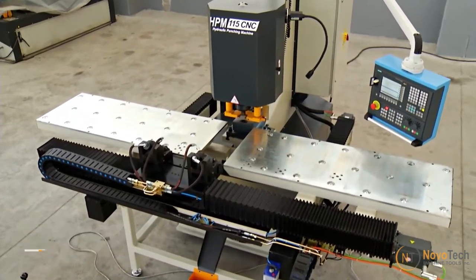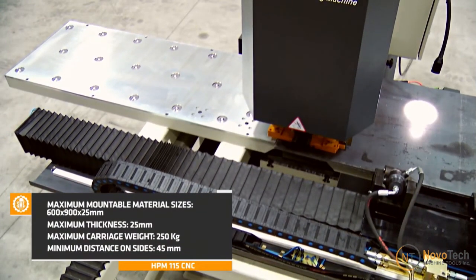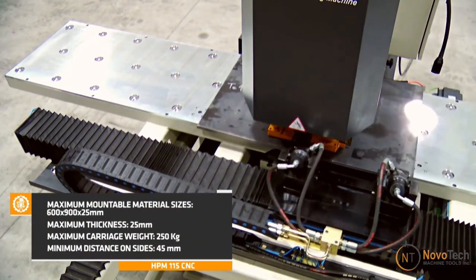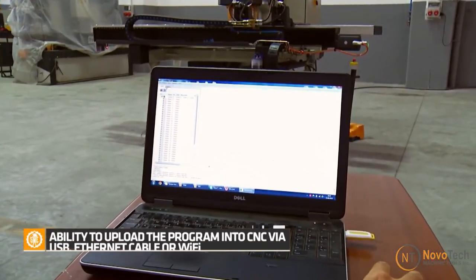The HPM 115 CNC punching machine is equipped with a table size of 120 by 19 inches, travel of 63 by 23 inches, and a punching capacity of 115 tons.